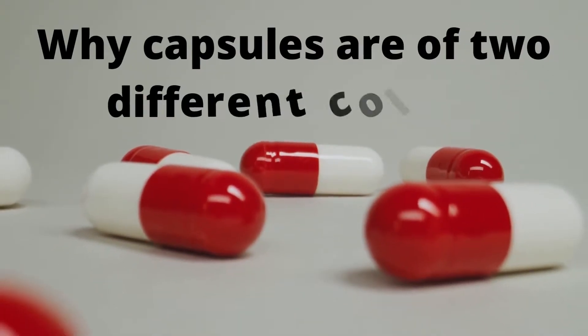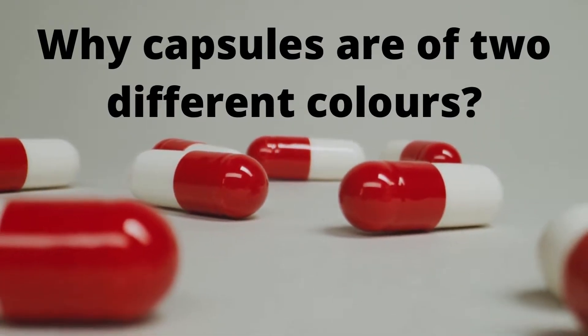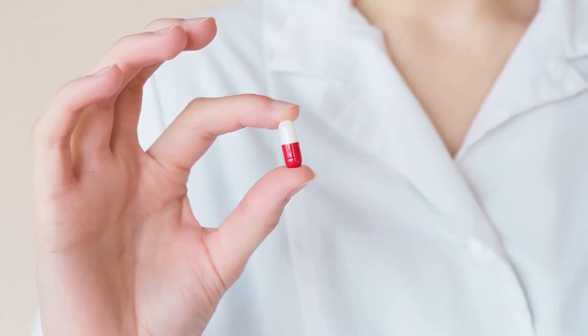As we all know, capsules are composed of two different colors. Have you ever wondered why they are of two different colors? To answer that, let us first understand the basic structure of a capsule.